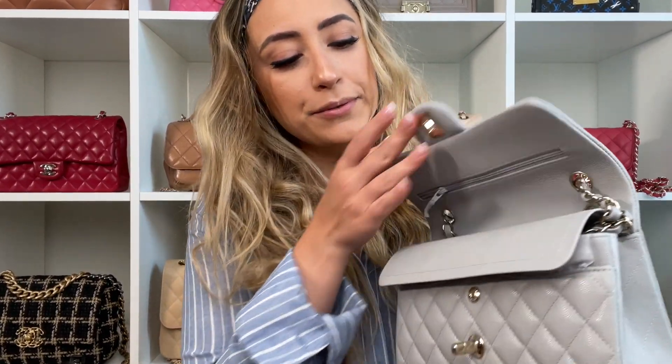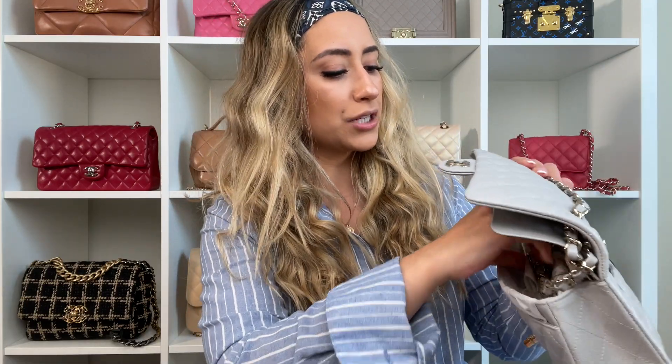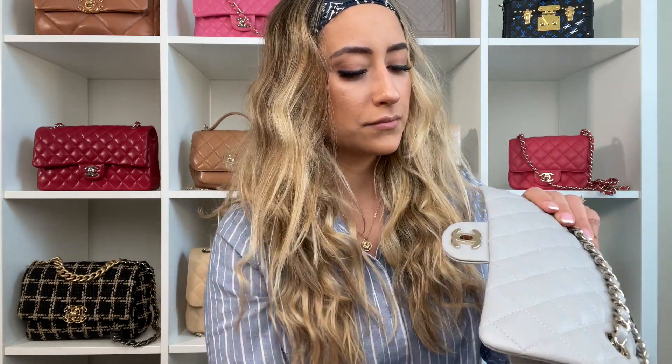Something interesting about this bag is that because it's from the new collection, it does not have the authenticity card and serial number — instead it's going to have a little micro chip. Let me open the bag to show you the micro chip. So here it is — the micro chip.